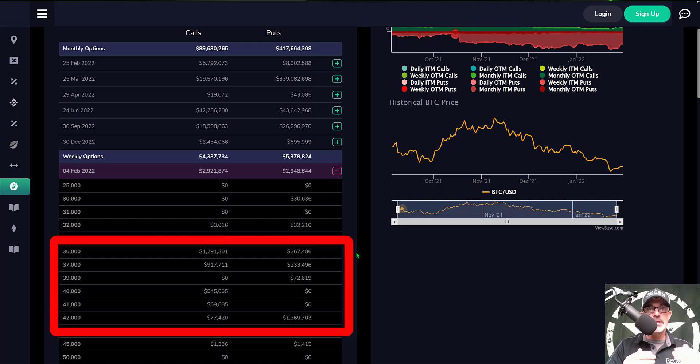Before we get too far into the weeds, I want to look at the weekly options expiring February 4th — this Friday. The key levels I'm watching are 36,000 and 37,000. There is quite a bit piled up in this area: about 1.3 million in calls at 36,000, and just above that at 37,000 we have almost another million on the call side.